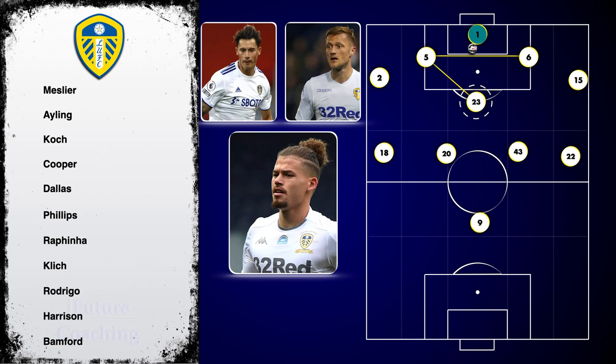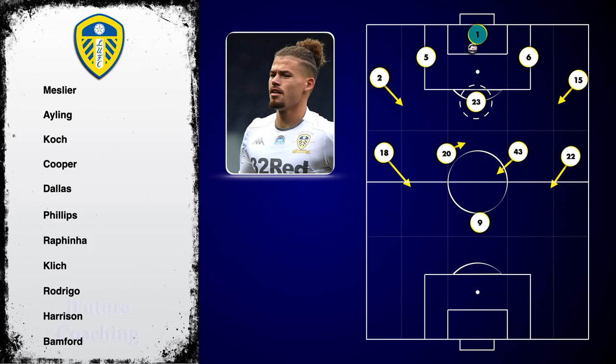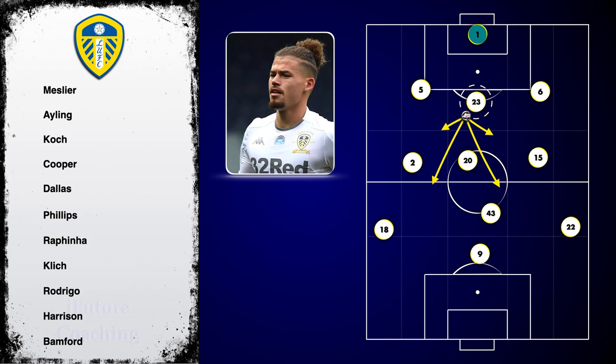Both centre-backs would split and push Dallas and Ayling higher and often inside, creating inverted full-backs. With Phillips dropping deep to gain possession, he was comfortable to hit either short or long ball passes when needed and has recorded a very high success rate.